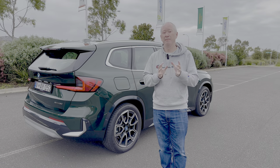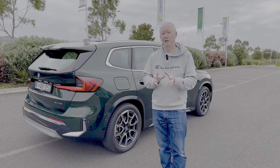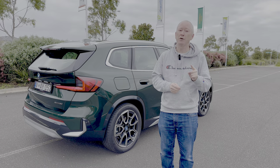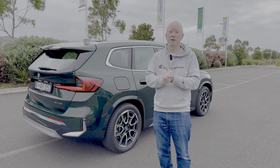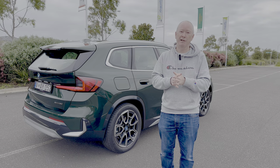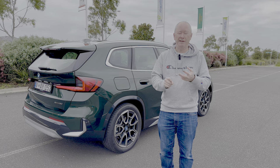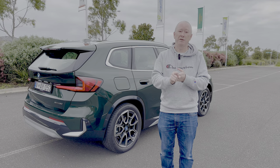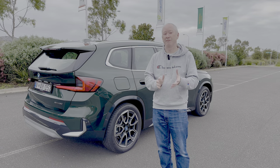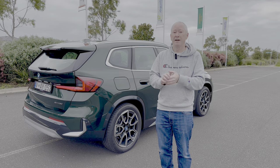If you're enjoying this review and want to see more videos, don't forget to subscribe to the channel and hit the notification bell. There's exciting stuff coming for the rest of the year, including the brand new BMW M3 Touring, the BMW M2, the new Mustang Mach-E, the new Mustang, and the Ford F-150.